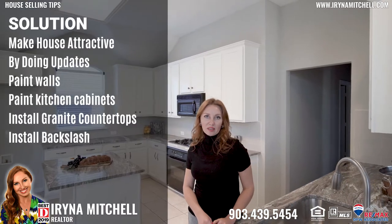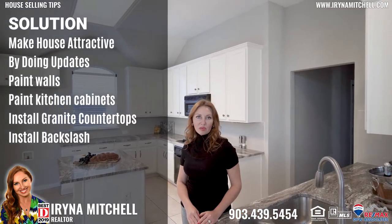So I came in for the listing appointment, I saw the house, and with very minimal updates we could actually get the full asking price instead of reducing the price by $20,000.